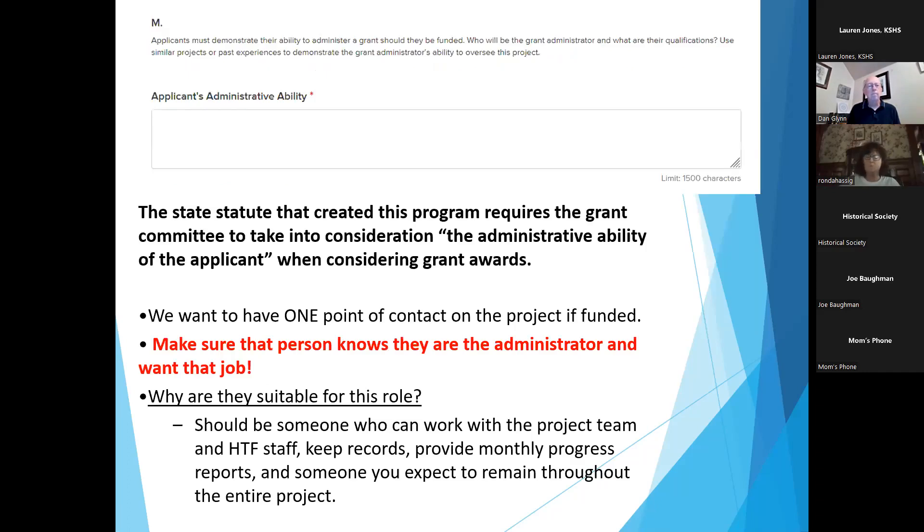Part of the state statute requires the committee to take into consideration the administrative ability of the applicant when considering grant awards. Who you select for your grant administrator is important. The grant administrator will need to attend an orientation session once the grants are announced, submit monthly progress reports during the grant period, and serve as the point of contact for the SHPO. Make sure the person you select knows they are being selected and that they want the job.